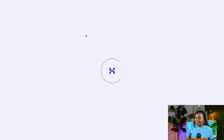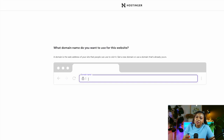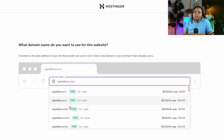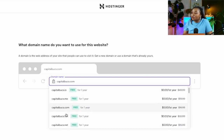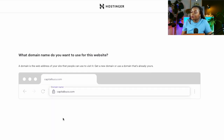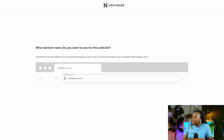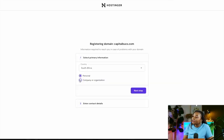The next step is connecting your free domain. Select 'Connect Domain' — a domain name is what people type to visit your website, such as www.yourbusiness.com or .co.za or .io. Type the domain name you want to use. My blog name is going to be capitalbucks.com. You'll see different extensions available such as .in, .io, .me, .com, .fan, and .net. Select one that's available to you, then select 'Next.'